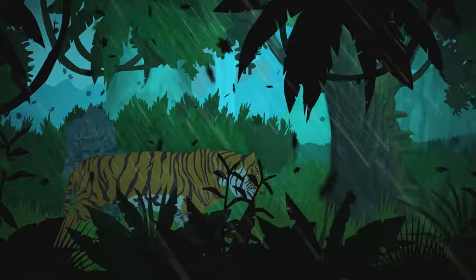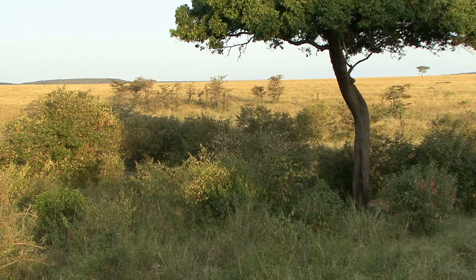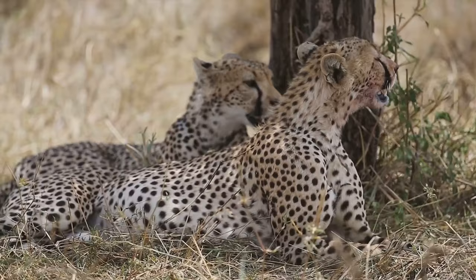Their diet is impressively diverse, ranging from small rodents to large ungulates. However, it's not just about what they eat, but how they eat. Leopards are known for their unique dining habit of hoisting their kill up into the trees. This clever strategy keeps their hard-earned meals safe from scavengers and other predators.